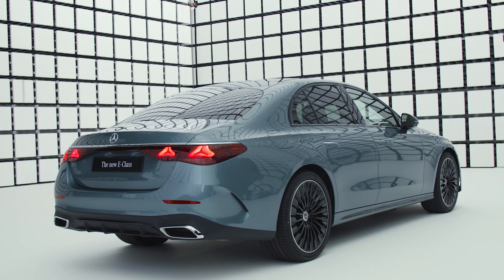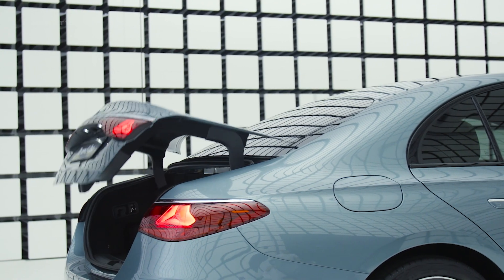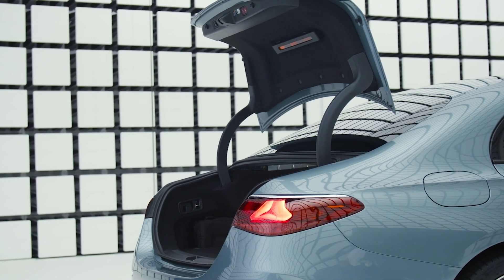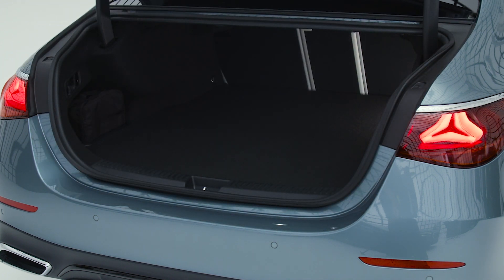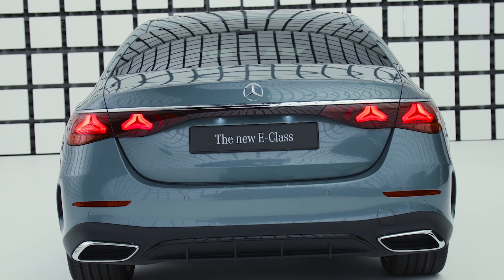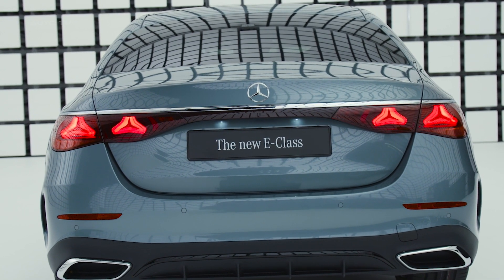The carefully crafted exterior of the E-Class is not just about aesthetics, but also serves a functional purpose. The car's design optimizes aerodynamics, reducing drag and improving fuel efficiency. Furthermore, the use of high-quality materials and meticulous attention to detail ensure that the E-Class is not only visually stunning, but also built to stand the test of time, embodying the brand's commitment to unparalleled quality and craftsmanship.